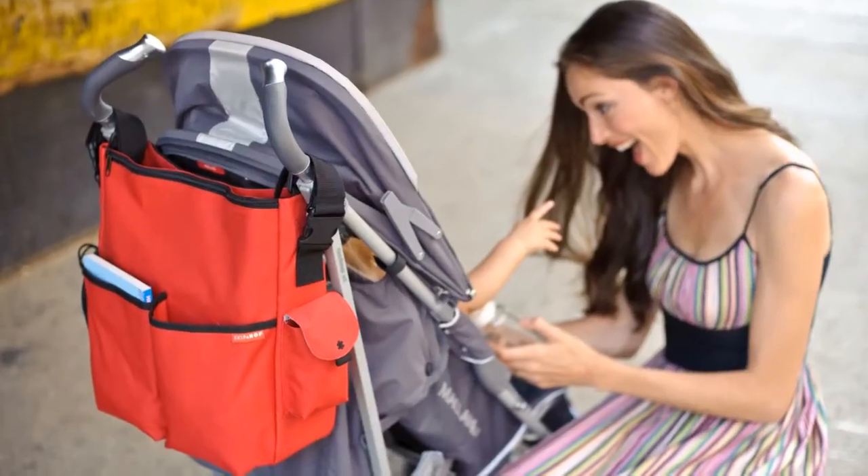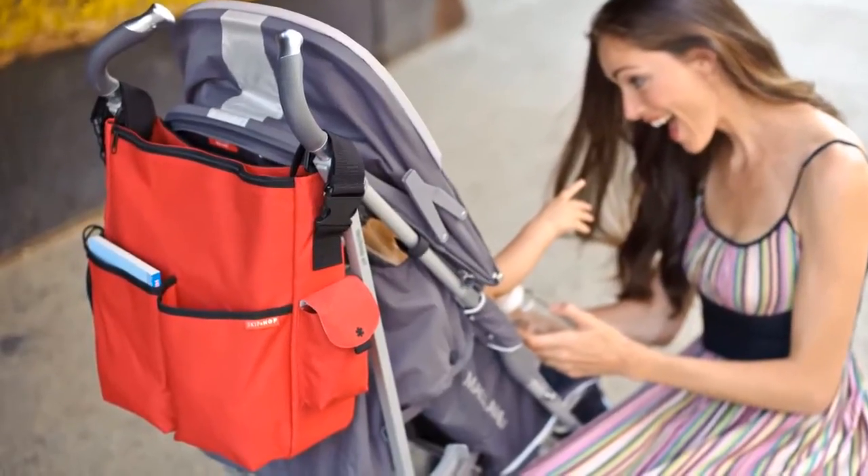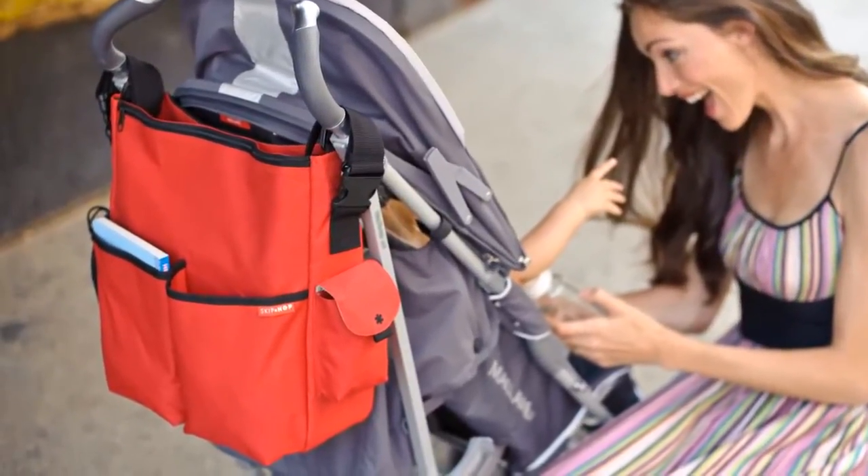Hi, I'm Ellen Diamond, one of the founders of Skip Hop. At Skip Hop, our team strives to create parenting products that are more innovative, better designed, and more functional than the rest. We want to make parents' lives a little bit easier.